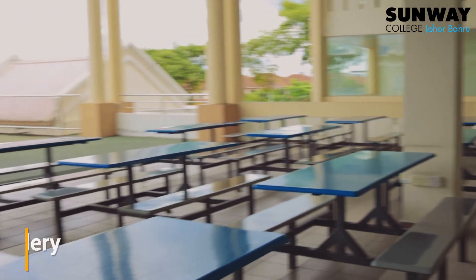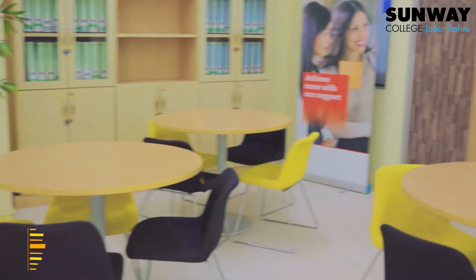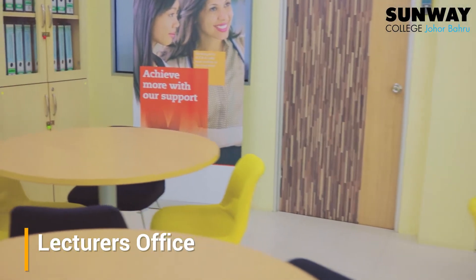All along the main corridors you can find study spaces such as these. Just up ahead is the lecturers' office, where students from the diploma and degree programmes can locate their lecturers.